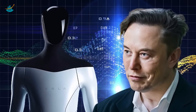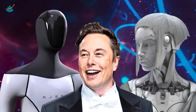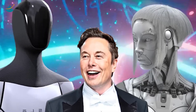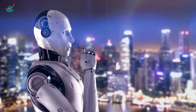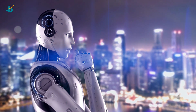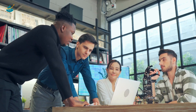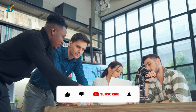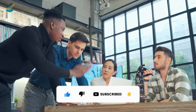Tesla wants to make the Optimus bot at least as capable as Bumble C, and maybe even better. In order to make this product a reality and transform the whole economy, Tesla will begin concentrating on real-use cases in one of its facilities. If you found this video informative, please share it with your friends and family, and don't forget to like, subscribe, and click the notification bell.